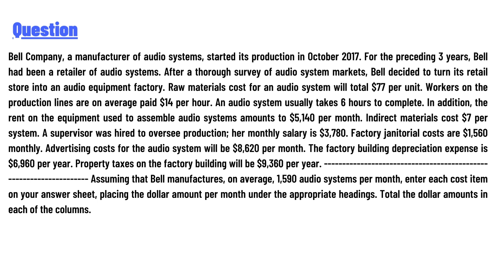started its production in October 2017. For the preceding three years, Bell had been a retailer of audio systems. After a thorough survey of audio system markets, Bell decided to turn its retail store into an audio equipment factory. Raw material costs for an audio system will total $77 per unit.